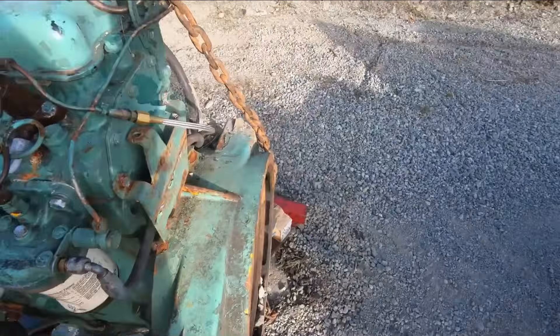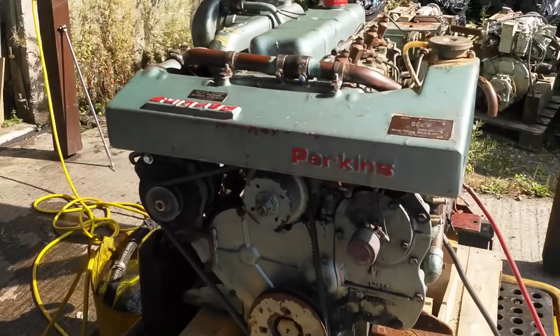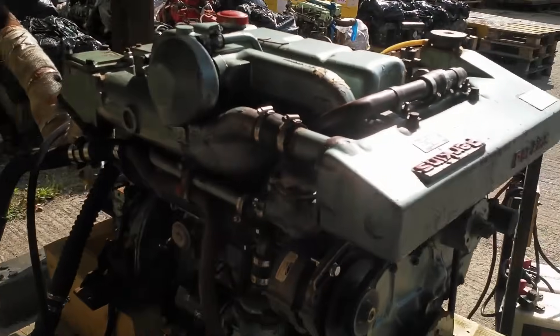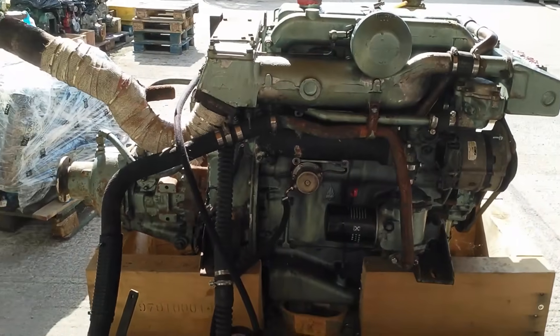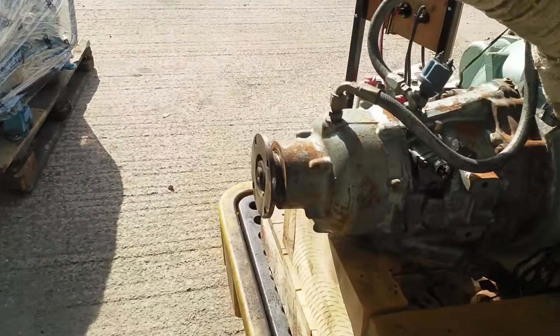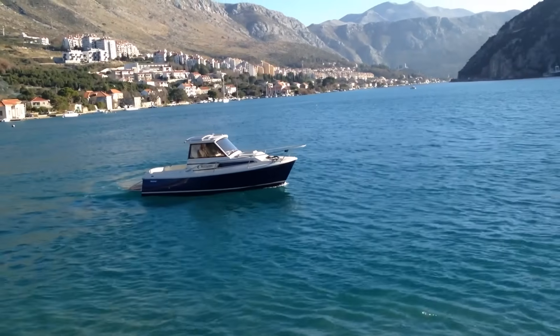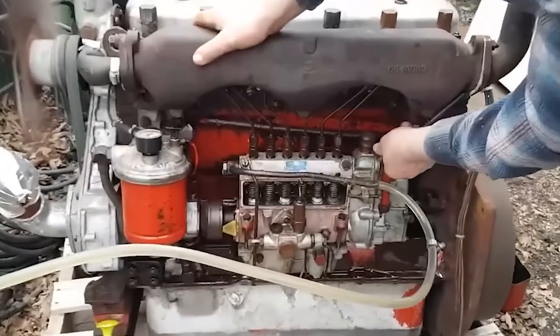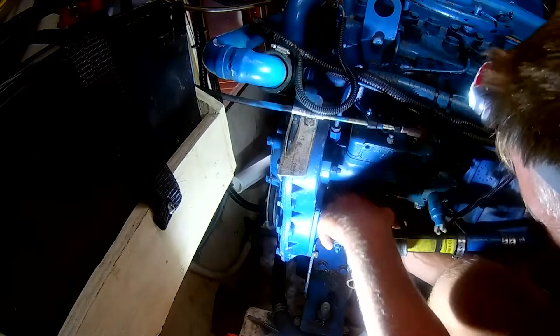Then there's the simple diesel that refuses to wear out: the Perkins 4.236. This cast-iron four-cylinder diesel represents old-school engineering — make everything heavier than necessary and run it at conservative speeds. Maximum RPM tops out around 2,500, with typical cruising between 1,600 and 2,000 RPM. At those engine speeds everything lasts longer: bearings see lower loads, rings wear more slowly, valve trains experience less stress. The lower speeds also mean less vibration, which reduces fatigue on every component from mounting bolts to fuel lines.